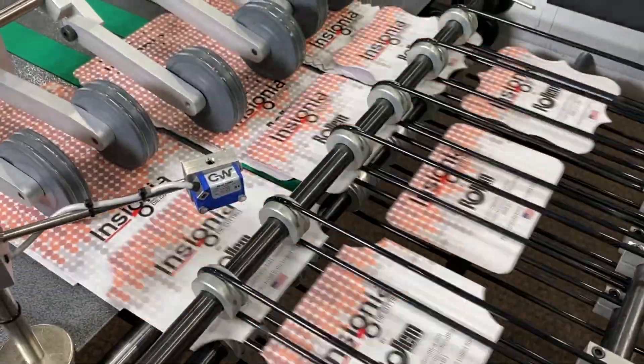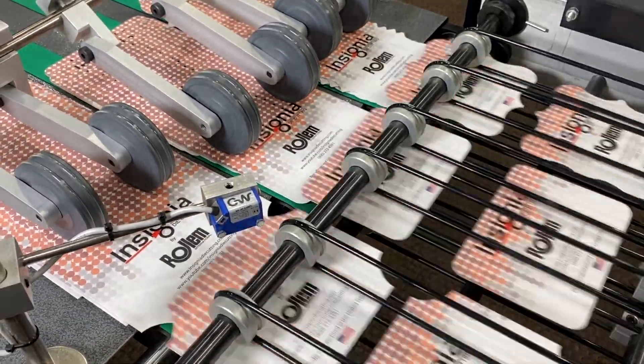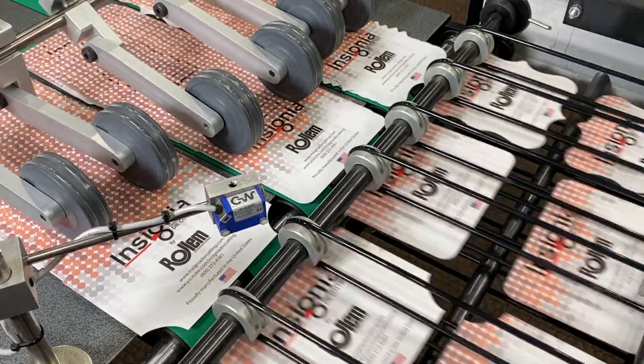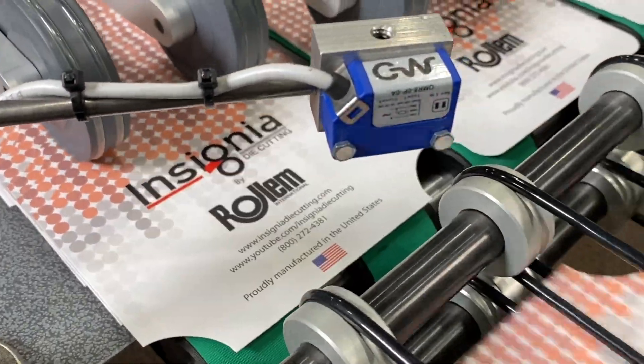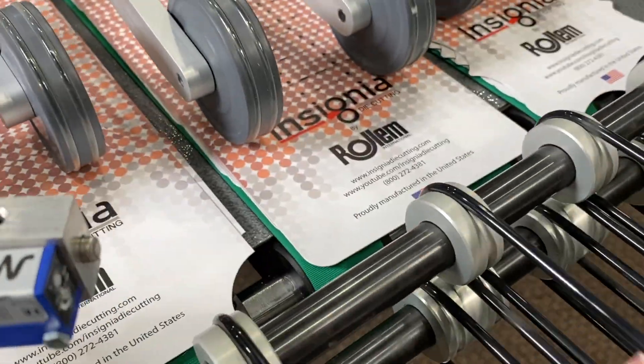Shown are the first two options for delivering the die cut pieces. Products are shingled into a slow-moving conveyor table for continuous processing. These conveyor tables have static batching capabilities for ease of offloading.